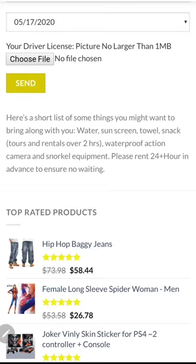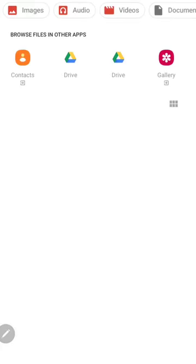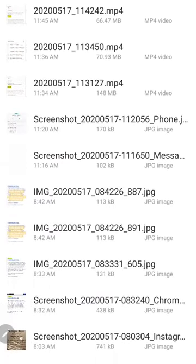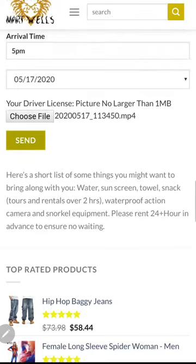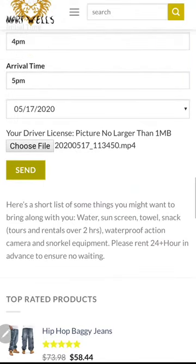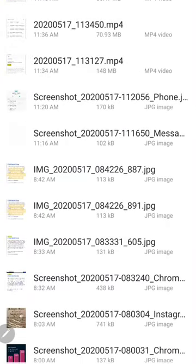It says right here that the file cannot be bigger than 1 MB. You go over and choose a file — it will usually tell you how big the file is. You can send any file but it can't be larger than one megabyte, and it can't be a video.